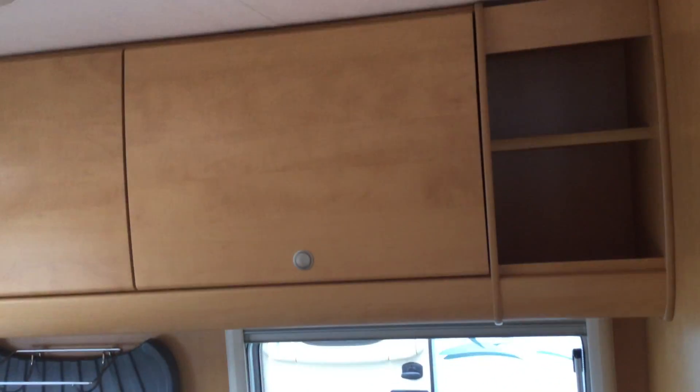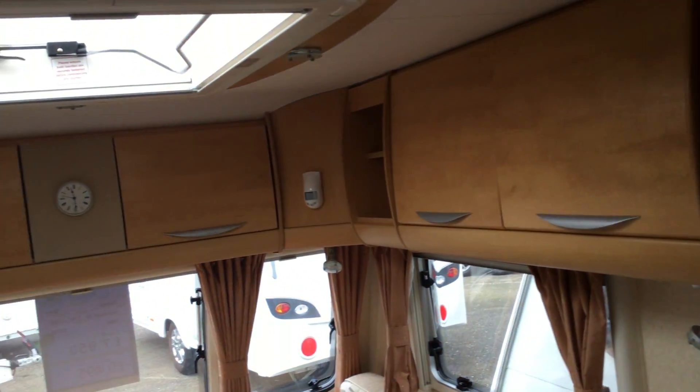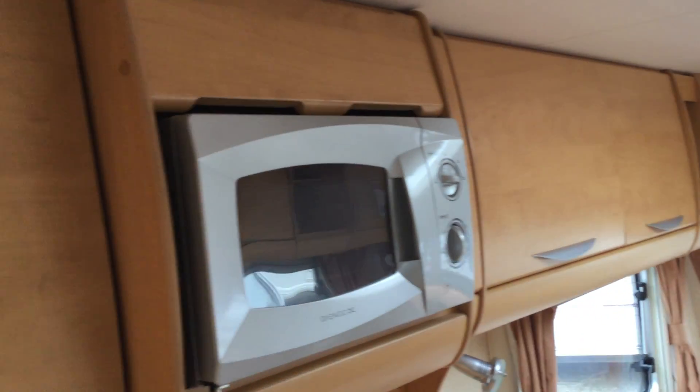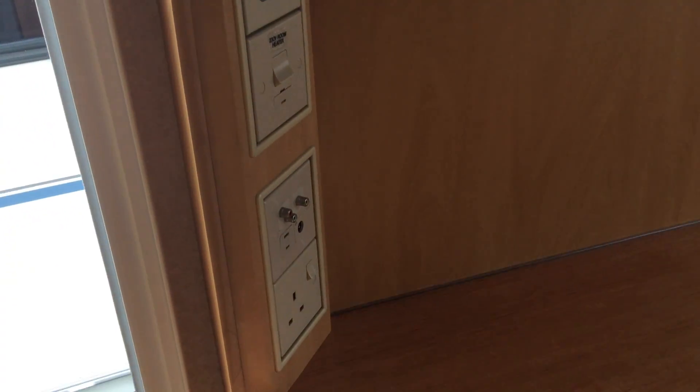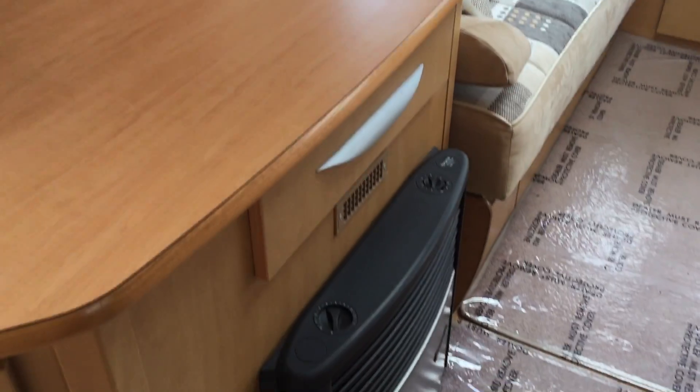Above that, we've got ample locker space with plenty of storage. Going towards the front and then on to the left, we've got an integral microwave. And then below that we have TV access points — it's very large, so you can get a very large TV on there.